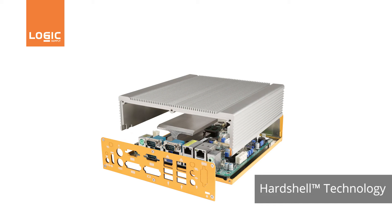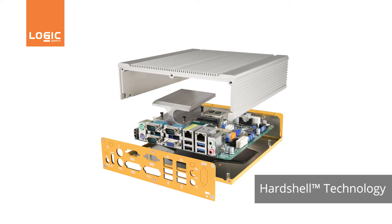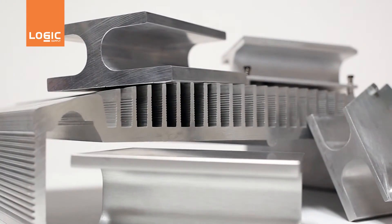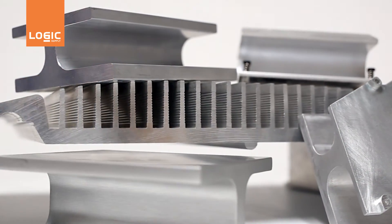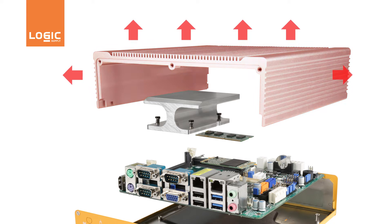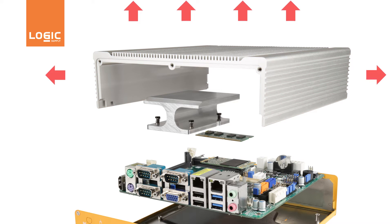Hard Shell fanless technology combines passive cooling, ruggedization, and a high degree of ingress protection. Heat is moved away from components with proprietary heat sink designs. The heat is moved into the chassis where it can be dissipated by the surrounding air. In that sense, the case does double duty — protecting the electronics and serving as a core component in the thermal solution.